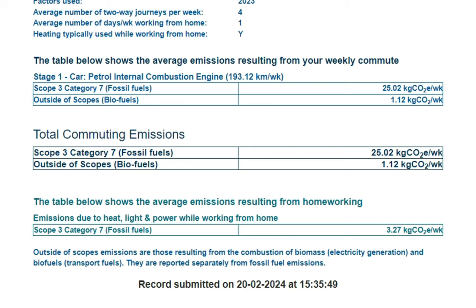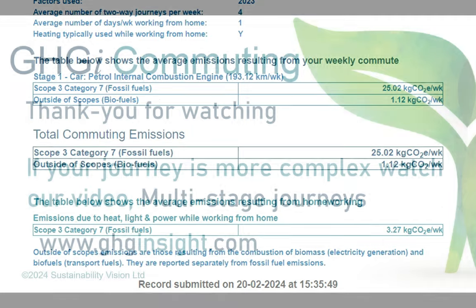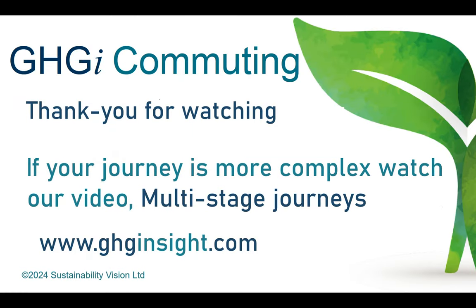These are your weekly emissions. To get your annual emissions, you need to take account of annual and statutory leave. Multiplying by 44 or 45 will give you a reasonably accurate figure for the year. I hope you found this video useful and thank you for watching.